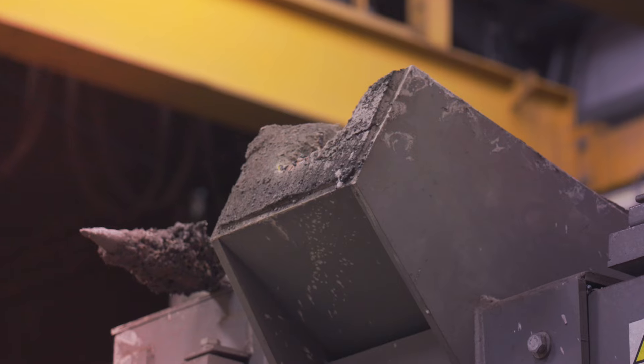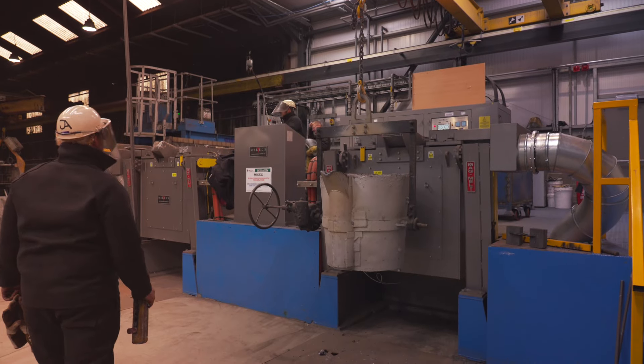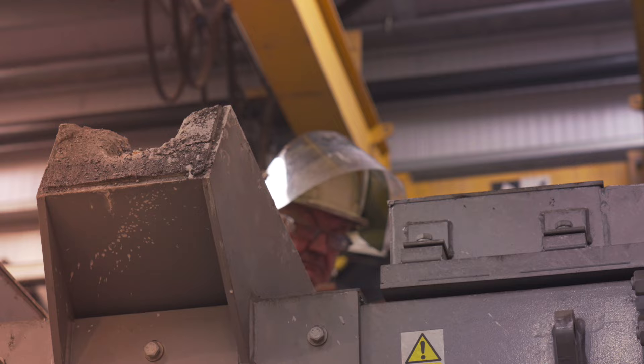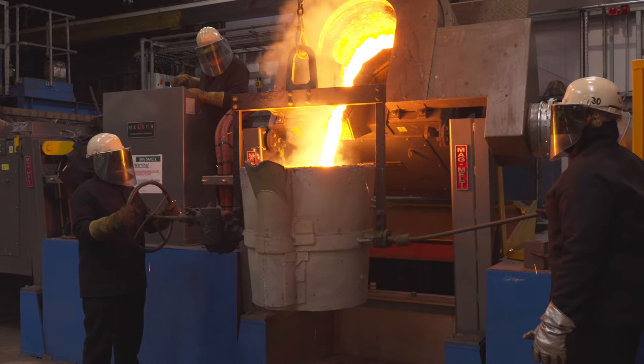It will allow us to go into more 300 SG ranges of cast iron — that alone opens us to another two-thirds of the market that's out there. We think we will more than double our capacity for producing cast iron. But not only that, it will give us flexibility to introduce different grades of iron, which will potentially expand our market.